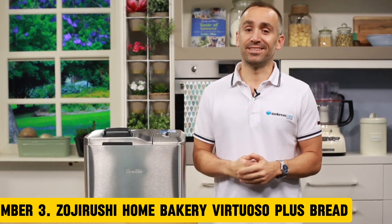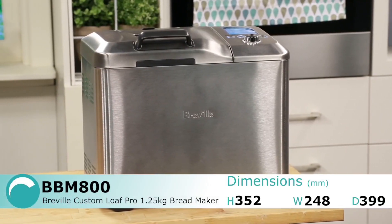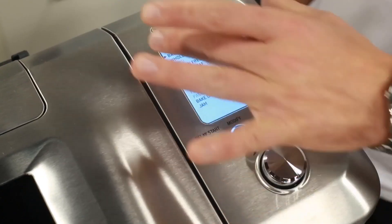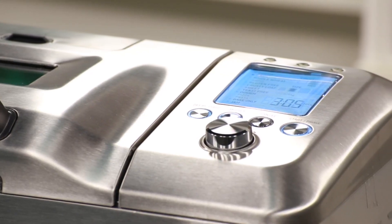Number 3: Zojirushi Home Bakery Virtuoso Plus. Elevate your baking experience with the Zojirushi Home Bakery Virtuoso Plus, a premium bread maker that combines advanced technology with exceptional performance. This state-of-the-art machine features a 12-hour delay timer, allowing you to schedule your baking needs ahead of time. With 10 preset programs, you can create a wide variety of delicious breads, from classic white to artisanal sourdough. The Virtuoso Plus boasts a large 2.5-pound capacity, perfect for families or those who love to bake in bulk. The machine's proprietary Joule heating element and advanced temperature control ensure even baking and precise crust formation.